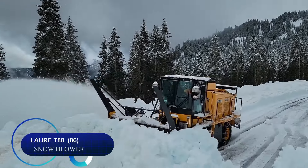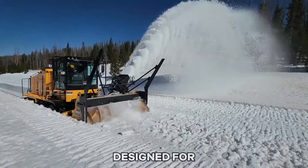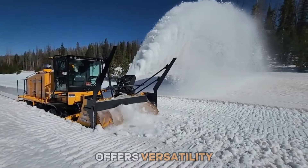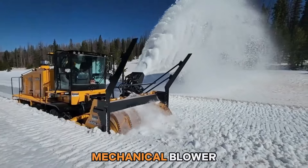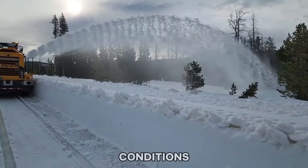Number six: the Law self-propelled T80 snowblower, designed for high mountain use, offers versatility with two mechanical blower heads. This enables snow clearing for varying terrain and snow conditions.